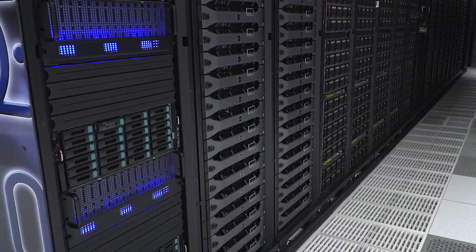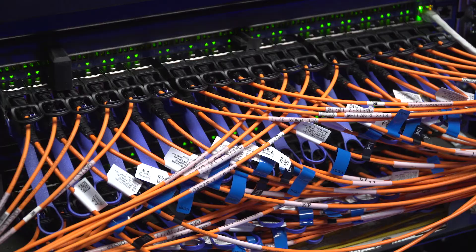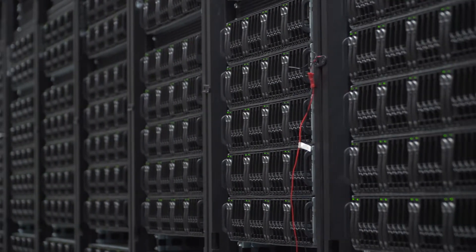Data centers are the physical infrastructure that companies like Google, Facebook, Microsoft, and Amazon use to provide online services to billions of people across the world.